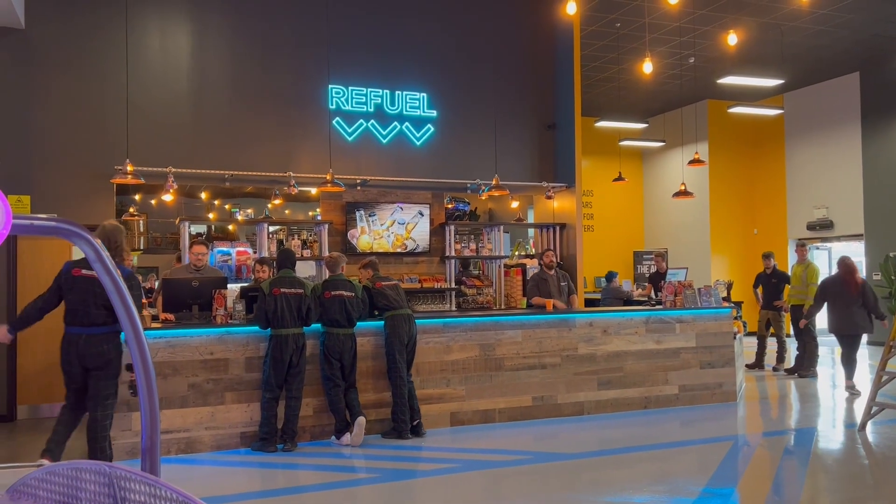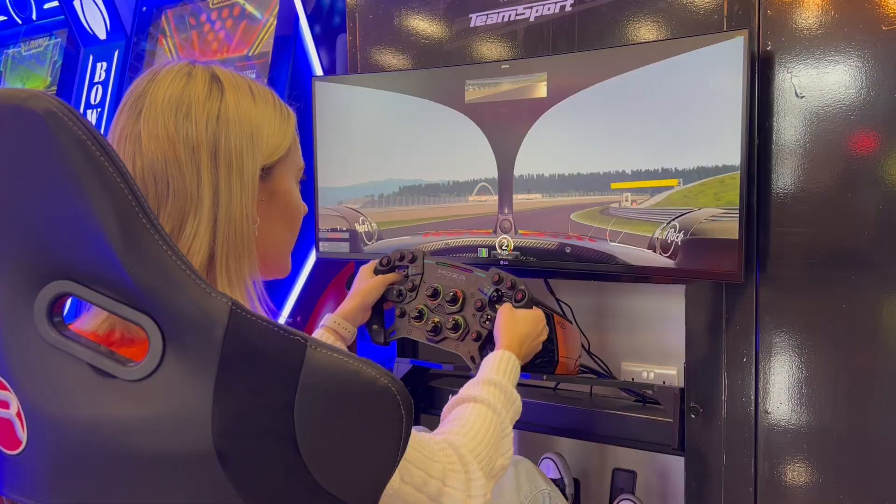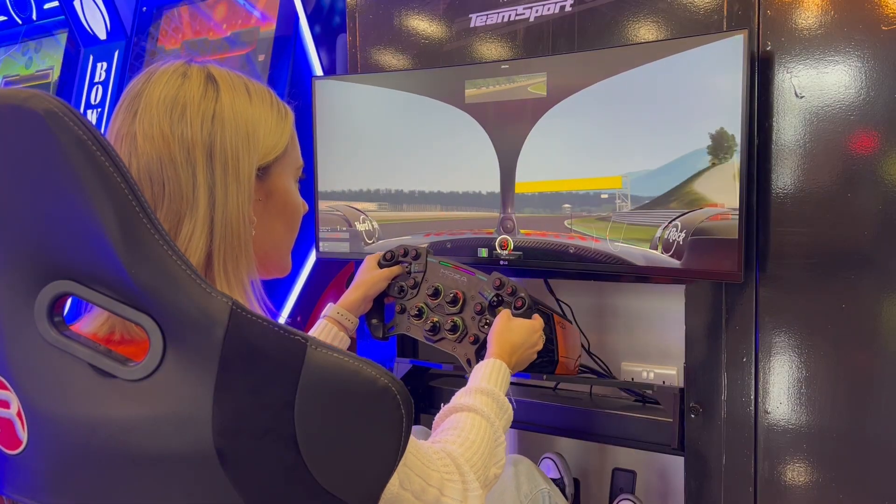Customers are now able to enjoy a drink at the new bar, play some arcade games, have a go at the car simulation, or even have a round of mini golf.